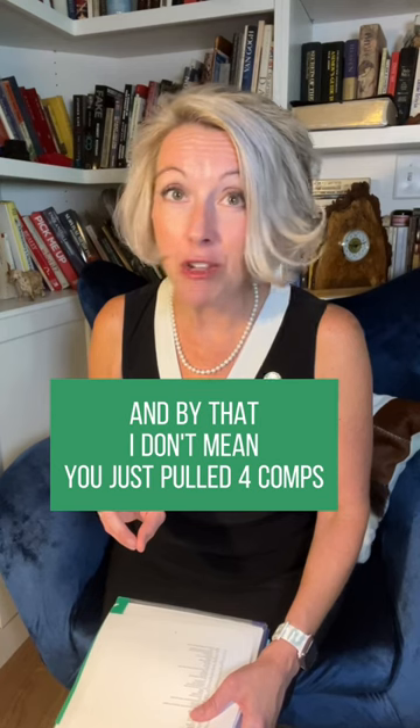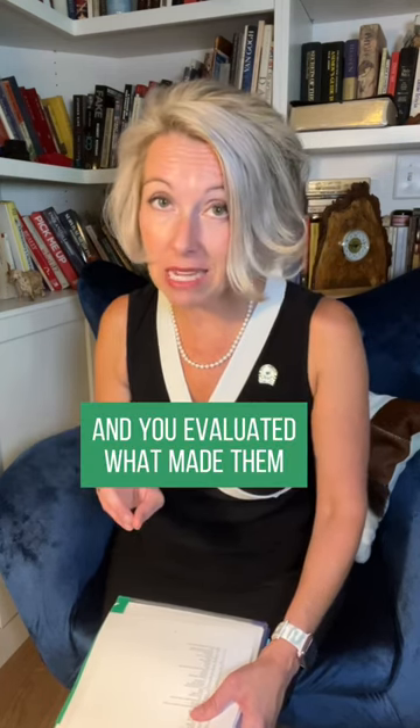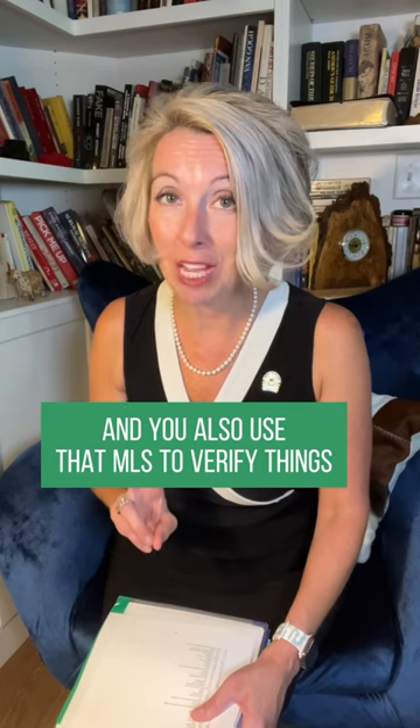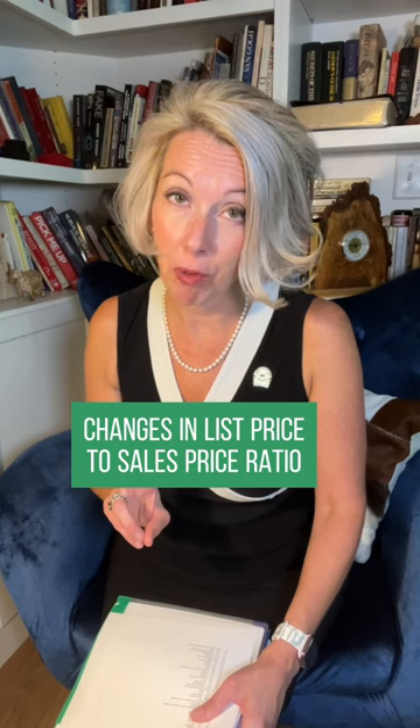By that, I don't mean you just pull four comps out of the multiple listing service. I mean you took those comps and evaluated what made them similar to and different from the subject property where you're sitting. You also use that MLS to verify things like changes in days on market and changes in list price to sales price ratio.